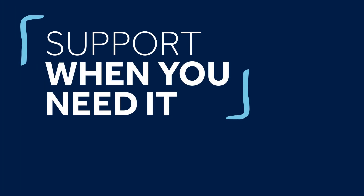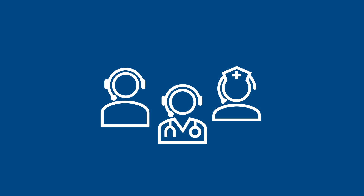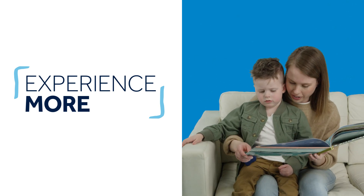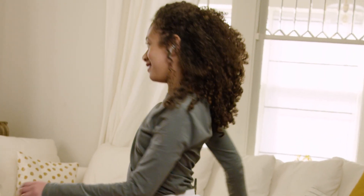If you choose the MiniMed 770G system, you'll have access to our 24-hour technical support team. That means whenever you have a question, even if it's in the middle of the night, we'll be there to help. We want your family to be able to experience more of what life has to offer. The MiniMed 770G system can help you better manage some aspects of diabetes, allowing you more time to focus on what's important to you.